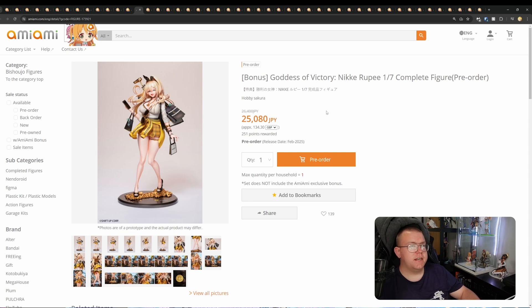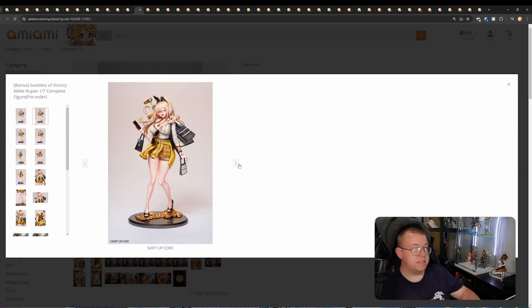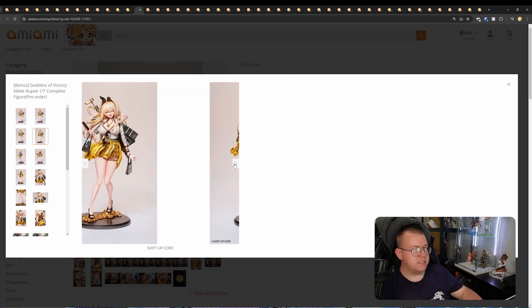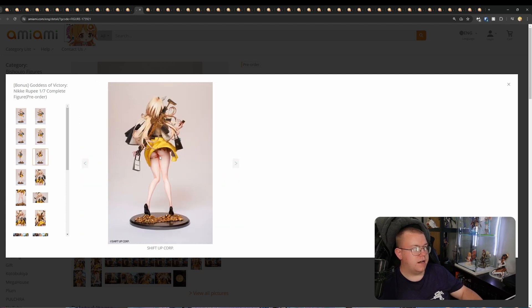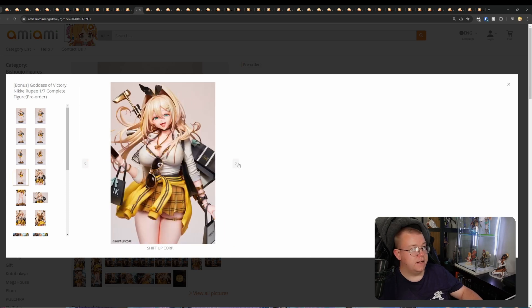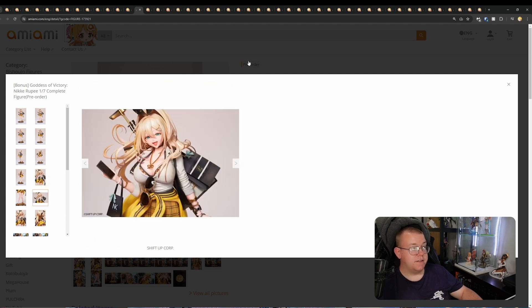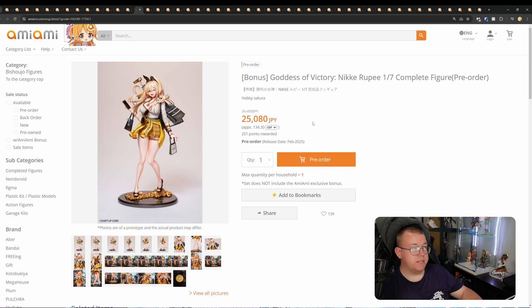Goddess of Victory: Nikke — Rupee, 1/7th by Hobbisakura. 25,080 yen, February 2025. This one's a very nice, clean painted figure. I love the character overall. It kind of looks like a 3D render rather than an actual photo — they've done a very clean design. You get a bit of the rear view here. Very good-looking figure. A lot of people who like Nikke will potentially want to get this one. Definitely worth the price — Hobbisakura are doing a very good job with this.